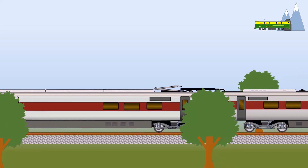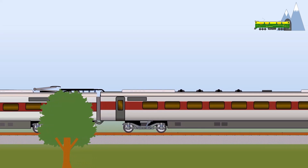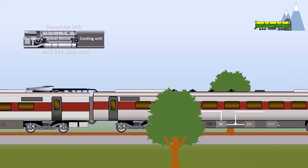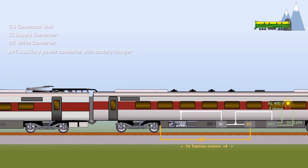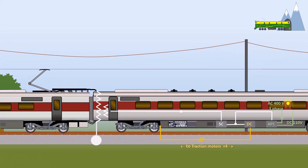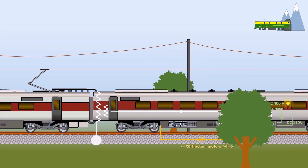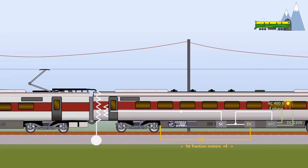The Class 800 trains are designed for bimodal operations. In the unelectrified sections of the track, a diesel generator unit provides electric power for the traction systems. When the train set enters an electrified track section, the overhead pantograph collects 25 kV AC power from the catenaries. AC electric power from the overhead catenaries or the diesel generator unit is transferred to the traction motors through traction converters.